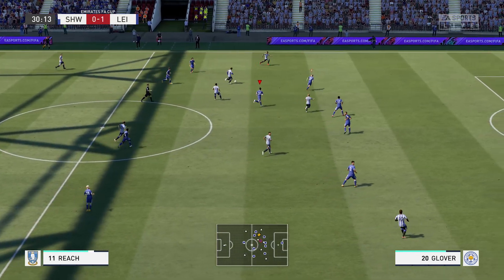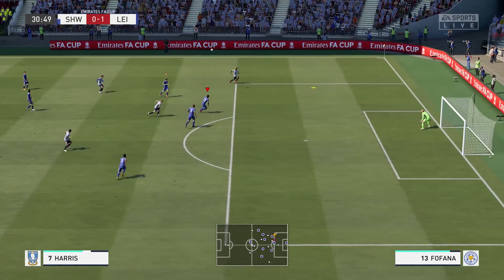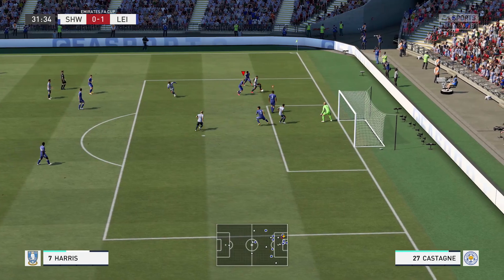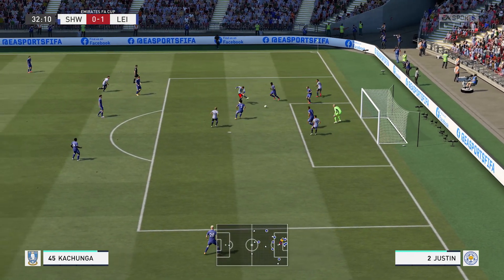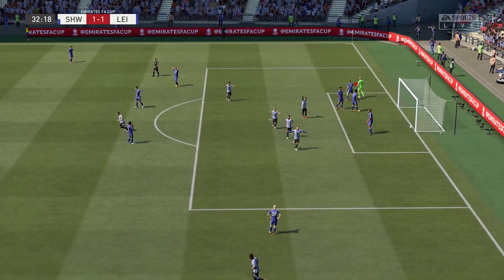In comes Sheffield Wednesday once again. It's Adam Reach, passes to Harris, now back to Reach. Reach lobs it up to Harris, who has some space to run into. He fools Fofana — Fofana blocks him but then he gets the ball back somehow. Castagne tries to push him off, doesn't work out. And then he leaves that one off for Adam Reach, who puts it into the back of the net. Now it's equalized at Wembley.